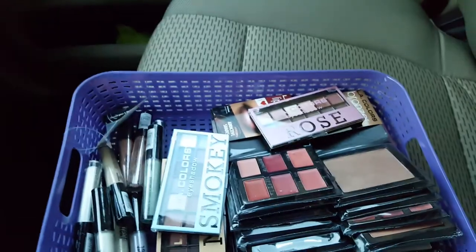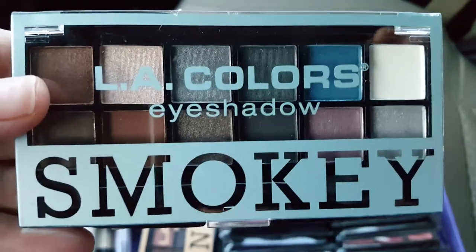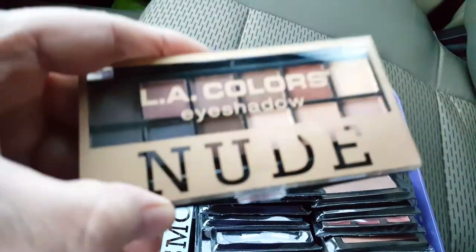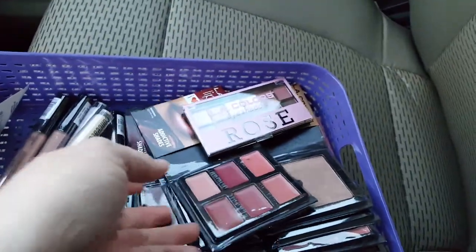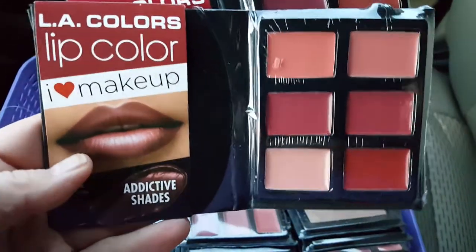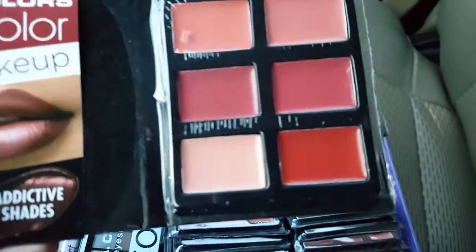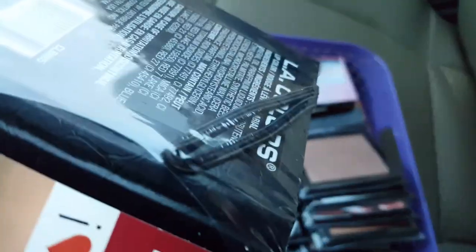They had these different LA Colors eyelash color palettes — this one is rose, this one is smoky, I've never seen these before, and this one is nude. I got two of each one. And then I got these LA Color lip color things I've never seen here before either — it's like a little book, it's got a little stripe on it.